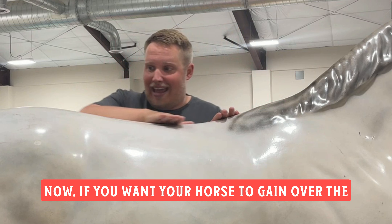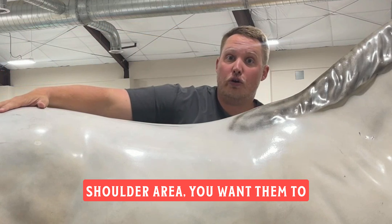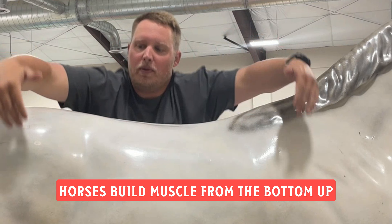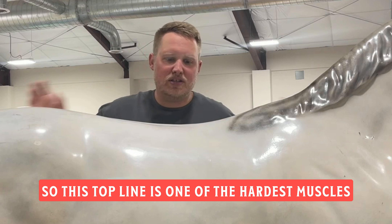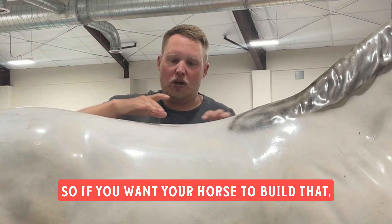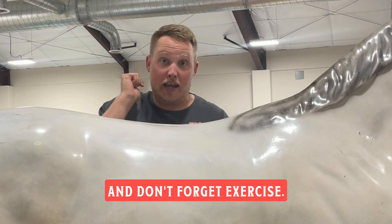Now, if you want your horse to gain over the top line, over the croup, in the chest, in the shoulder area — you want them to be bigger up front — that is going to be muscle. Horses build muscle from the bottom up because those are easier muscles to build. The top line is one of the hardest muscles to build, right along both sides of the spine. So if you want your horse to build that, it requires very high quality protein and amino acids. And don't forget exercise.